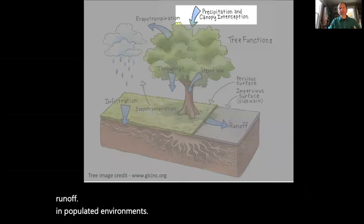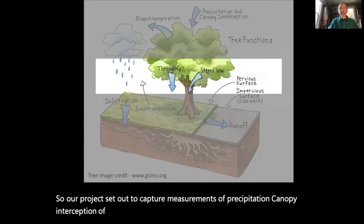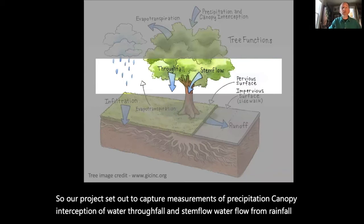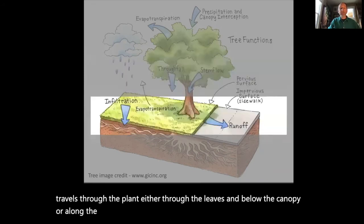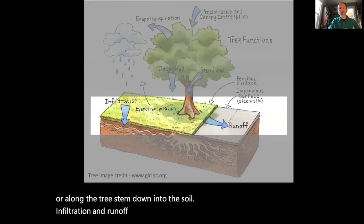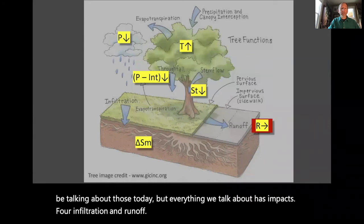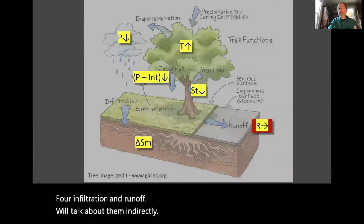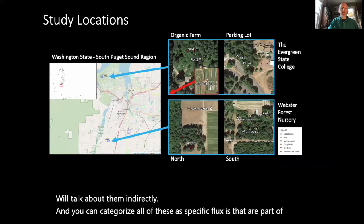Our project set out to capture measurements of precipitation, canopy interception of water, throughfall and stemflow — the water flow from rainfall that travels through the plant, either through the leaves below the canopy or along the tree stem down into the soil. Infiltration and runoff are important components, and while we won't be talking about those directly today, everything we discuss has impacts for infiltration and runoff. All of these can be categorized as specific fluxes that are part of forest water balance.